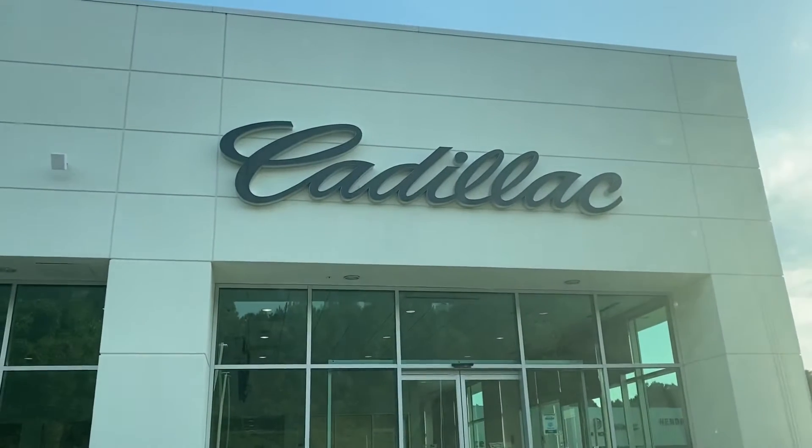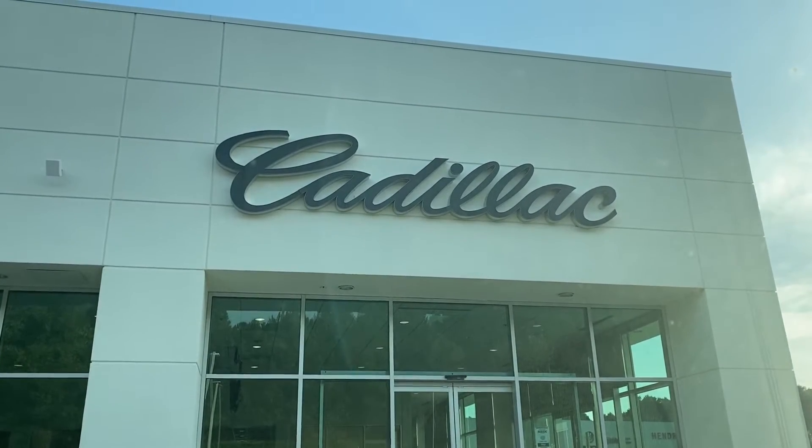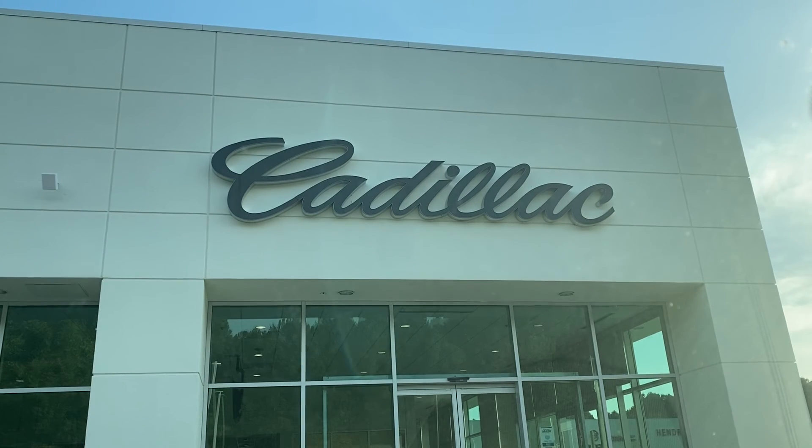If I've missed anything in this video that you'd like to see, please let me know — I'll gladly come out and shoot another one. Otherwise, we'd love to see you soon here at Hendrick Buick GMC Cadillac at the top of the hill in the Cary Auto Mall. Thank you.